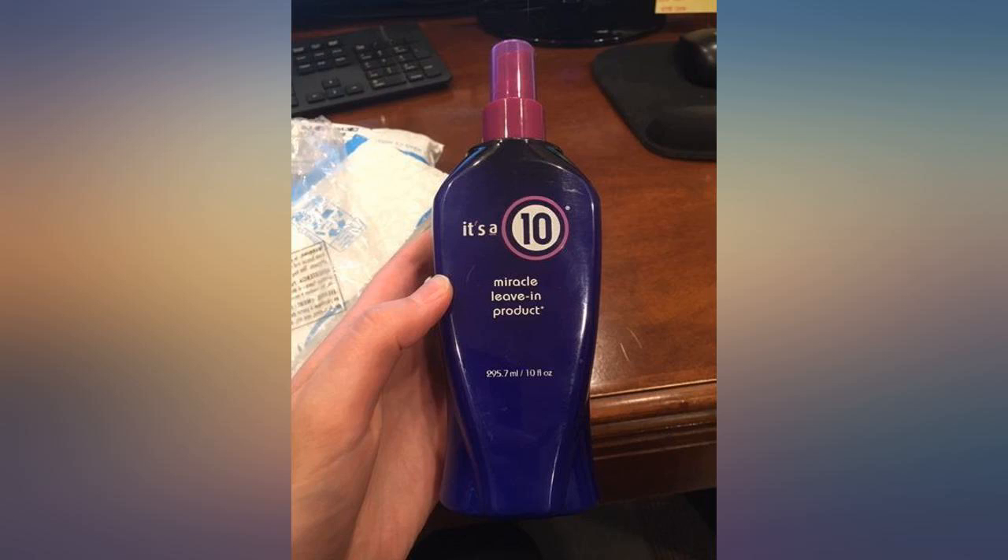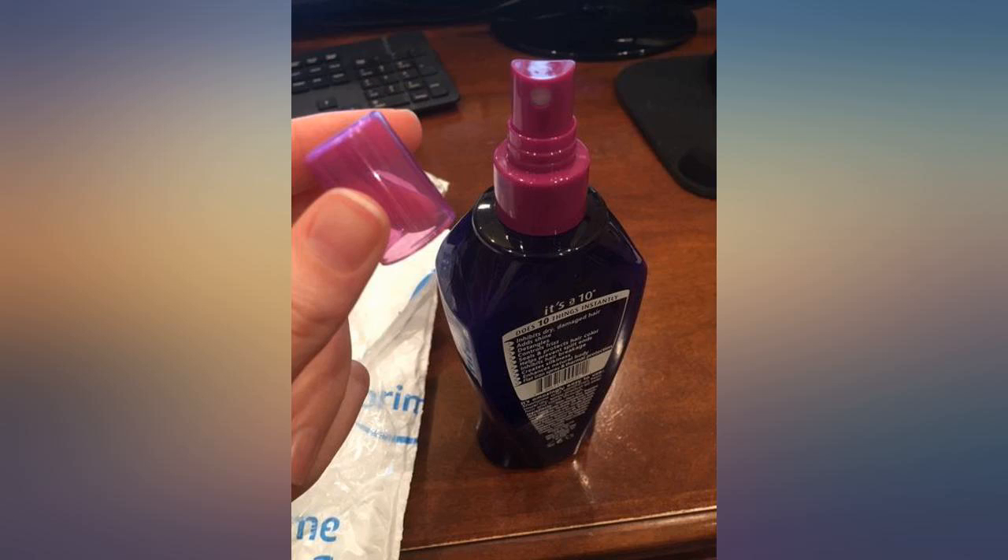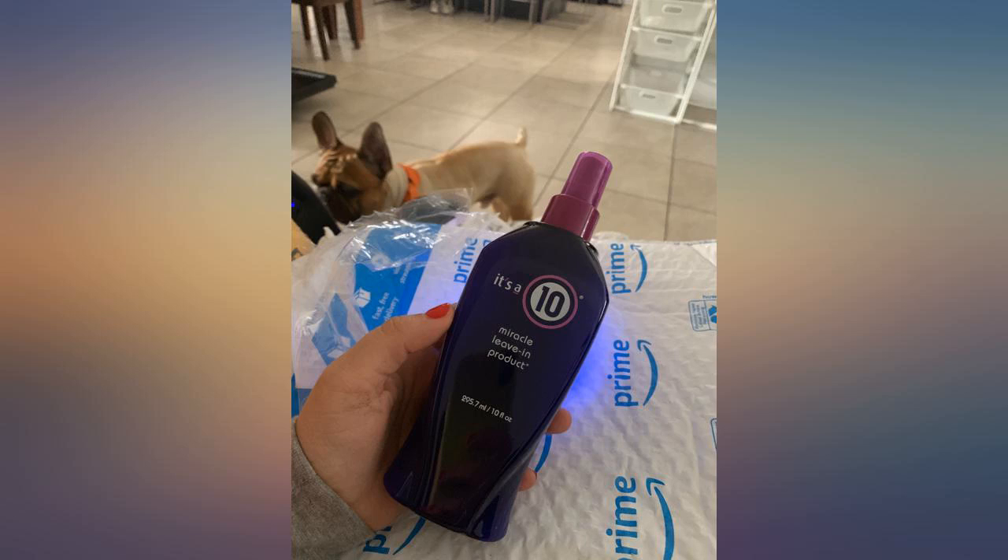It's the best leave-in conditioner ever, works wonders, leaves your hair so soft and smells wonderful. It's the same product — if you look at the It's A10 website, they have redesigned the bottle to matte instead of glossy. It's the same as in local professional beauty supply stores.